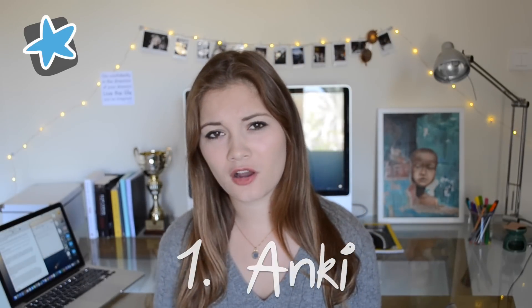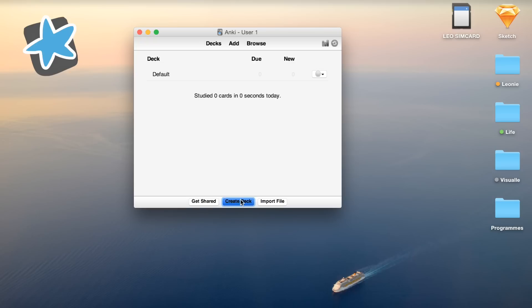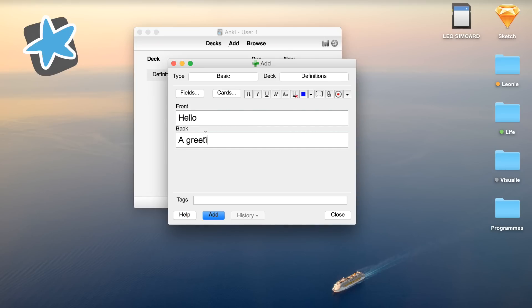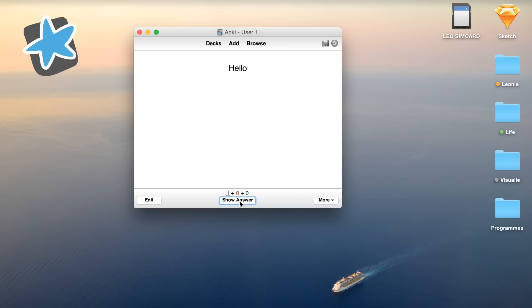First off, there's Anki, which is fundamentally a flashcard-making program. It's very straightforward, really easy to use, and can be so helpful. You can create decks, customize them, add definitions, and then test yourself. It's very similar to Quizlet, but you can access it without needing the internet, which makes it very useful. I definitely recommend you try it out.